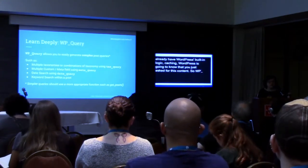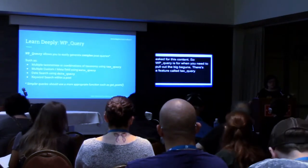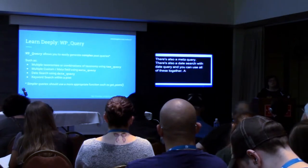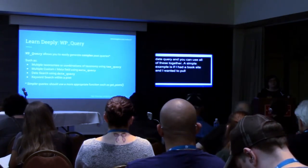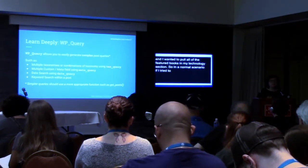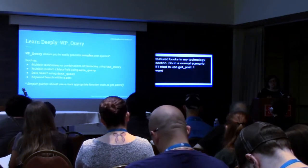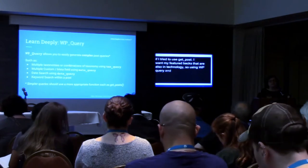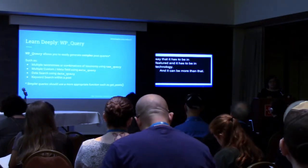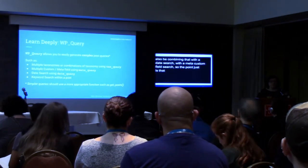Things like multiple taxonomies or combinations of them — there's a feature called tax_query. If you need to do multiple meta fields, there's a meta_query. There's also a date search with date_query. And you can use these all together. A simple example: if I wanted to pull all of the featured books in my technology section, and featured and technology are both genres set up as a taxonomy, using WP_Query's tax_query allows me to specifically say it has to be in featured AND it has to be in technology — not just either one.